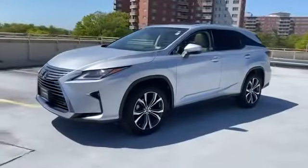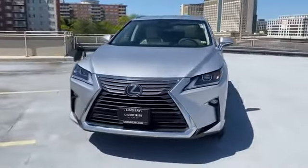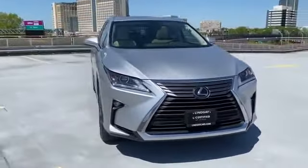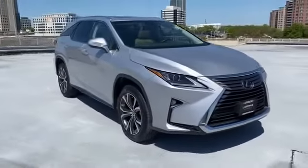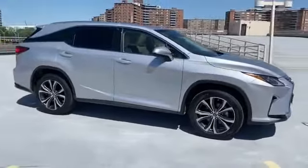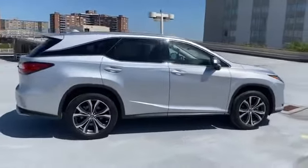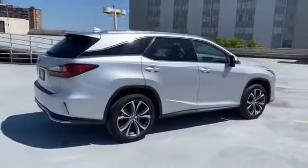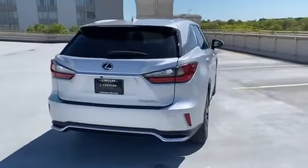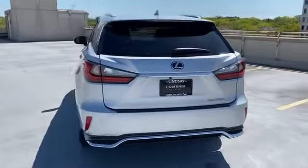2019 Lexus RX with less than 8,000 miles on the odometer. This SUV offers space as well as power and performance, designed with its driver and passengers in mind. Features include lane keeping assist, side view mirrors with turn signals, lane departure warning, satellite radio, multi-zone air conditioning, all-wheel drive, third row seating, and heated side view mirrors.